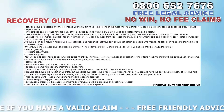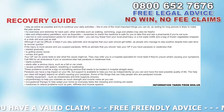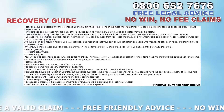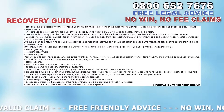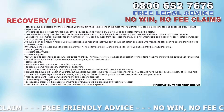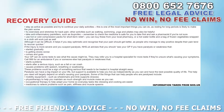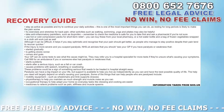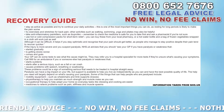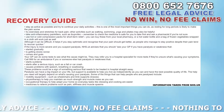Also call 999 if the paralysis or weakness causes problems with your speech, breathing or swallowing, as these could be signs of something serious that needs to be treated straight away in hospital. Paralysis can have a big impact on your life, but support is available to help you live as independently as possible. Things that can help include mobility equipment such as wheelchairs, limb supports and braces; physiotherapy to maintain strength and muscle mass; occupational therapy to adapt your home so everyday tasks like dressing and cooking are easier; and medicines to relieve pain, stiffness and muscle spasms.